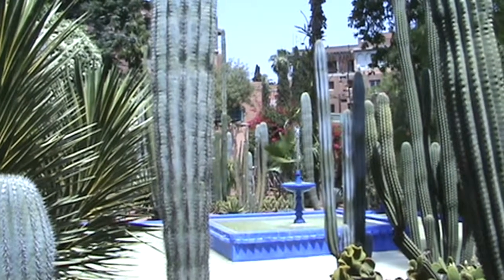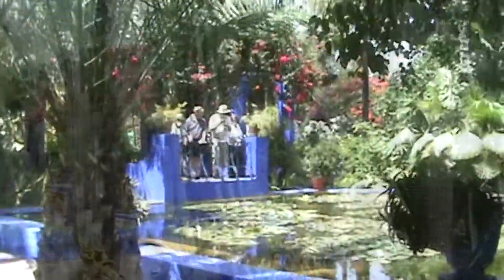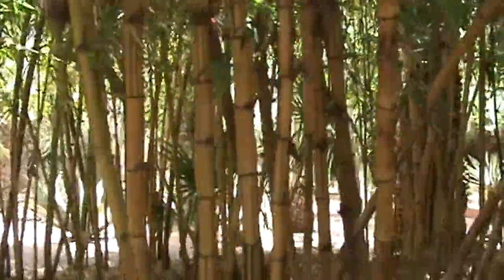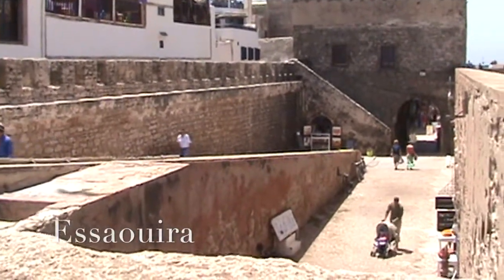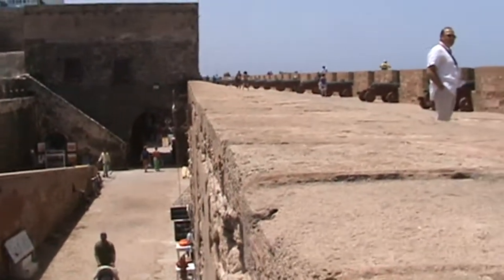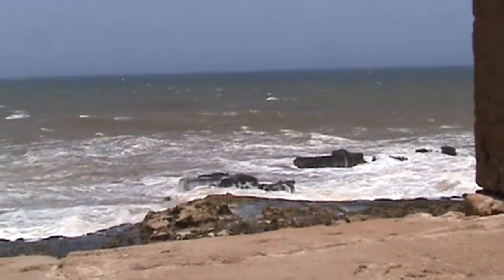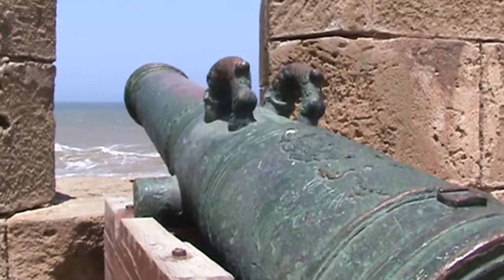Majorelle Garden is a small paradise built by the painter Jacques Majorelle, who fell in love with Morocco. It was later bought by fashion designer Yves Saint Laurent. The name Essaouira, derived from Arabic, means small fortress surrounded by walls. It is an excellent example of a fortified North African coastal town, where Spanish cannons still line the battlements.